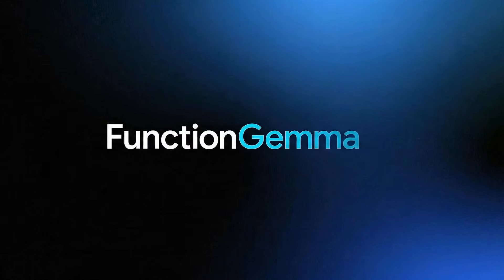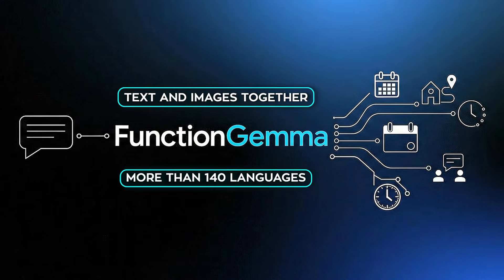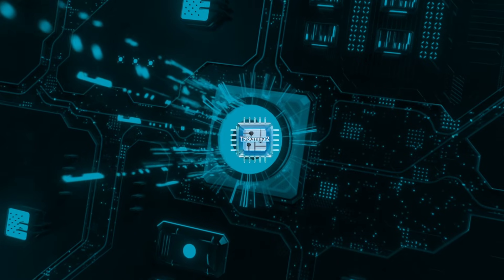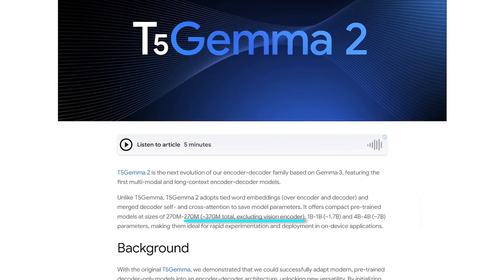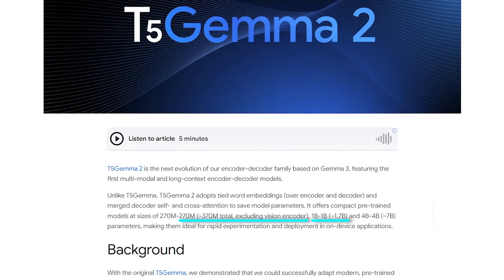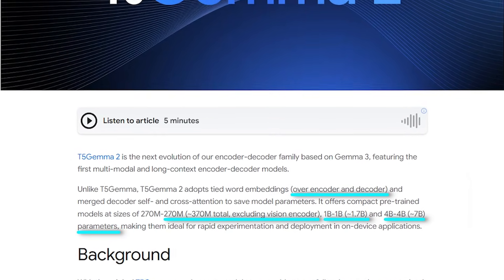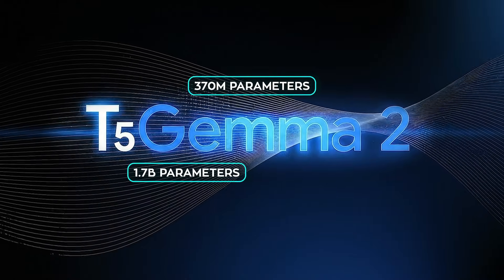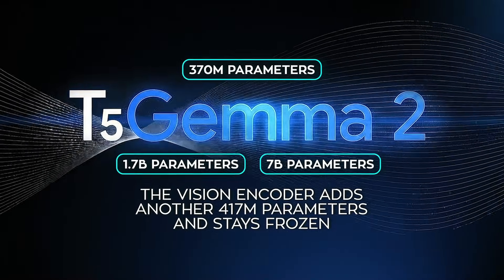T5 Gemma 2 carries over what already worked well in Gemma 3: it handles text and images together, works across more than 140 languages, and fits comfortably into modern production expectations. None of that is positioned as a breakthrough here — it's treated as baseline. The focus is on structure and reliability. Google released three sizes: a 270 million version, a 1 billion version, and a 4 billion version, with the encoder and decoder matched in size. Excluding the vision component, those land at roughly 370 million, 1.7 billion, and 7 billion parameters. The vision encoder adds another 417 million parameters and stays frozen, which keeps the system stable when handling images.